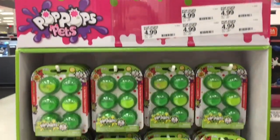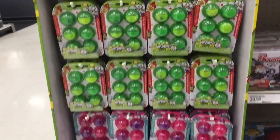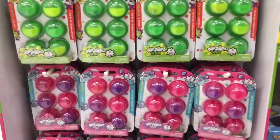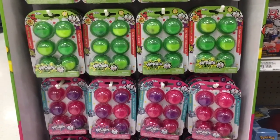On a little side cap they have the Pop Pops — they have the Snots and the Pets. They're like these little capsules with slime. The pink and purple ones you can get a pet, and then the green and yellow you can get little snot figures.